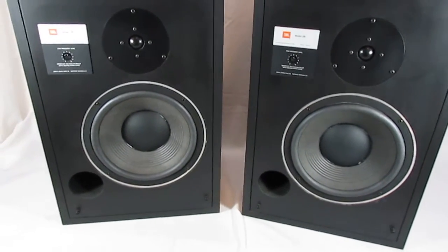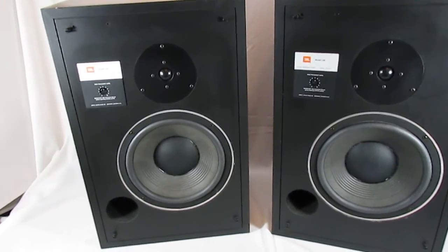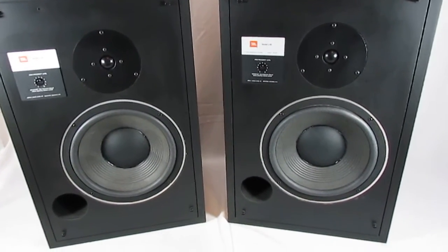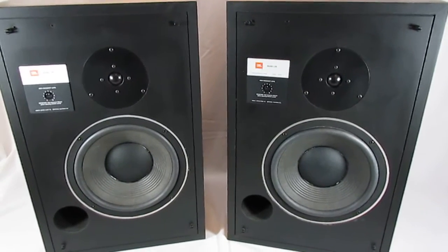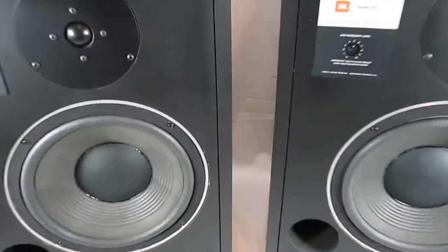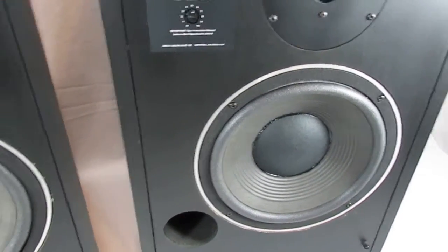Hello everyone and thanks for watching our video on a pair of JBL L40s. I'm going to make two separate videos. After this one I'm actually going to hook these up to my system in the house and we'll do a demo video there. But I just wanted to go over briefly what we've got on these.